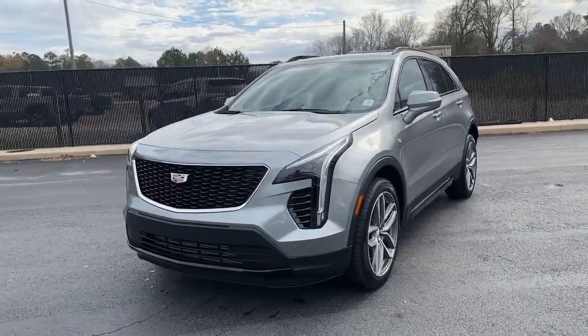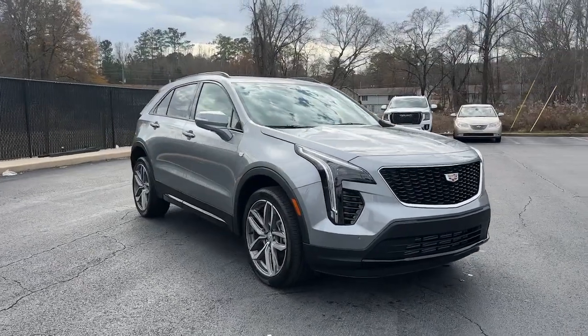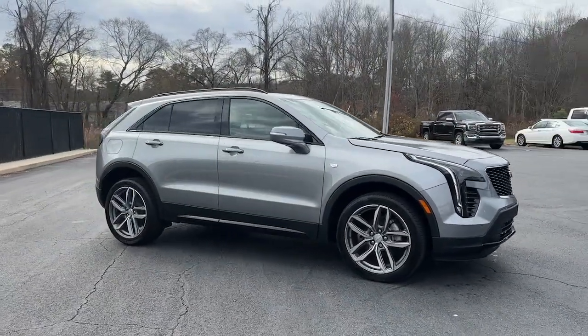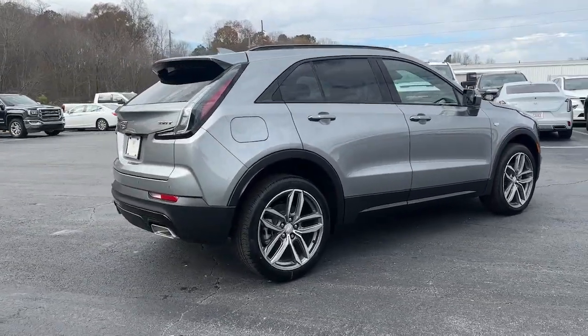Here is a wonderful 2023 Cadillac XT4. The XT4 delivers sporty agility, luxury, and the latest amenities and safety technology in a compact, stylish package.